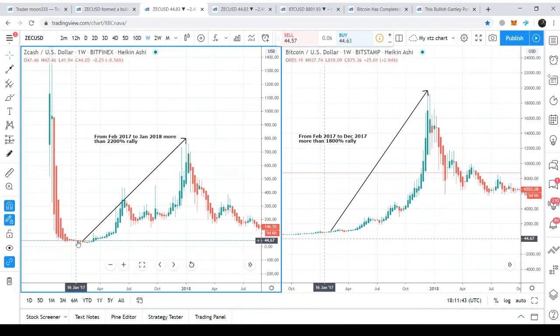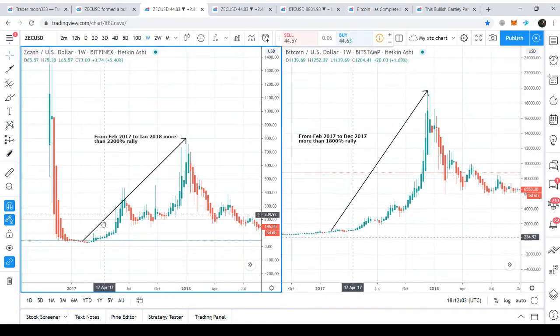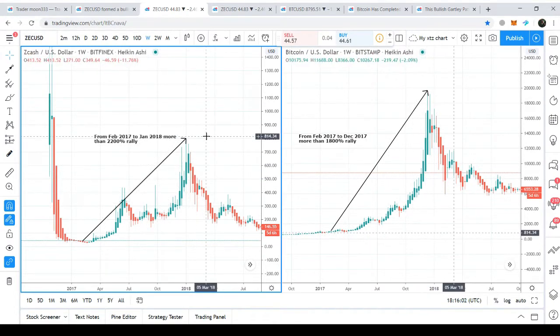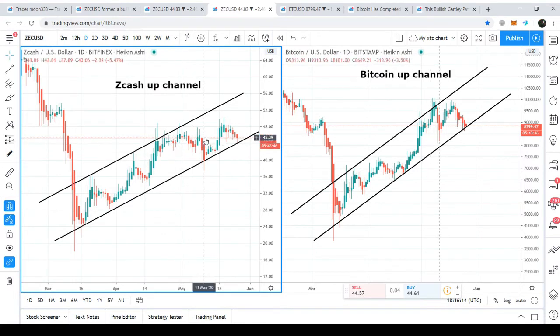After February, when Zcash dropped down to almost $34 from $2,600, the price action of Zcash started a bullish rally alongside Bitcoin after February 2017. Bitcoin produced more than $1,800 profit, while Zcash produced a $2,200 bullish rally — more than $400 above Bitcoin's gain. On the daily chart, we can see that both price actions, Zcash and Bitcoin, have formed an up channel.